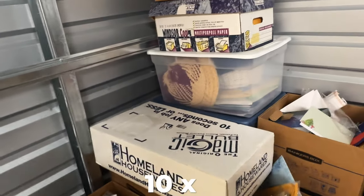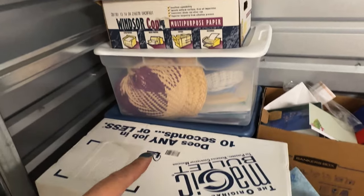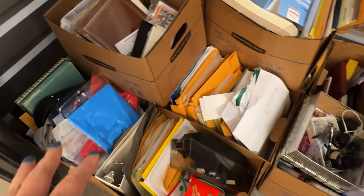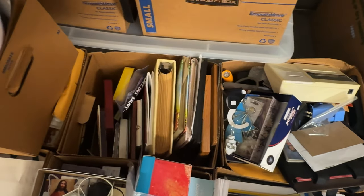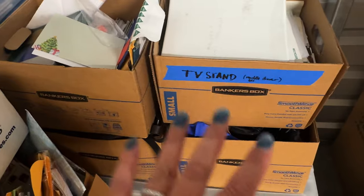So you can see how high this is. This is a 10 by 5 and it's mainly paper. I have to go through each of these boxes, every piece of paper — most likely most of them will be shredded, because I think we have a lot of the important documents already, but I still need to go through them. This is going to take hours.